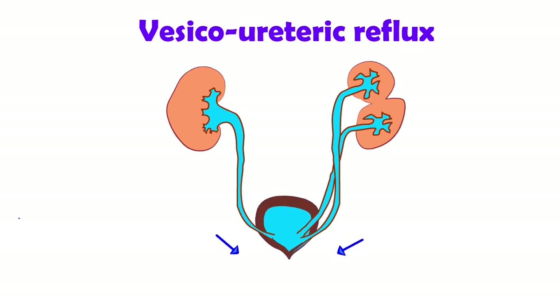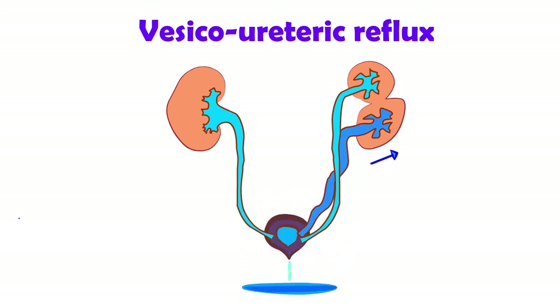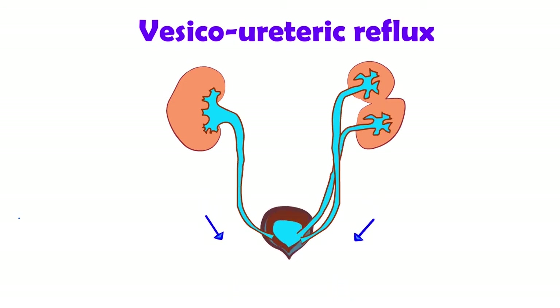Vesicoureteral reflux means urine flows back up from the bladder to the kidney because the valve of the bladder has not been made properly. The tube can become dilated, and reflux makes the child more prone to urine infections.